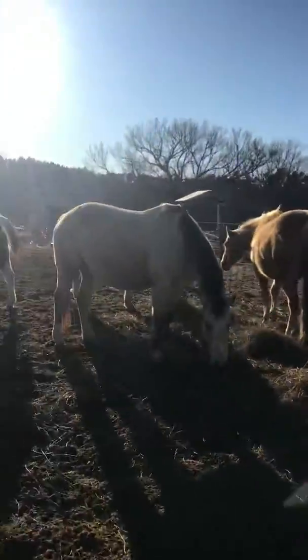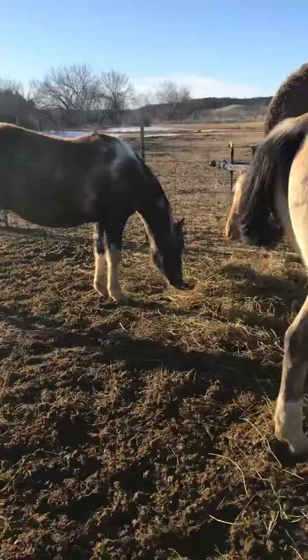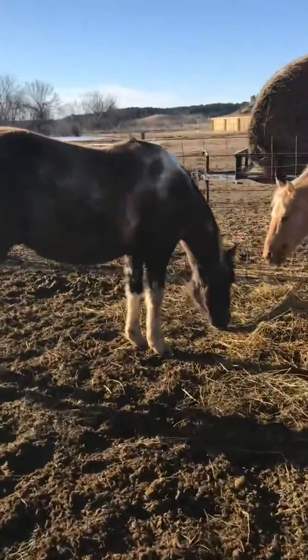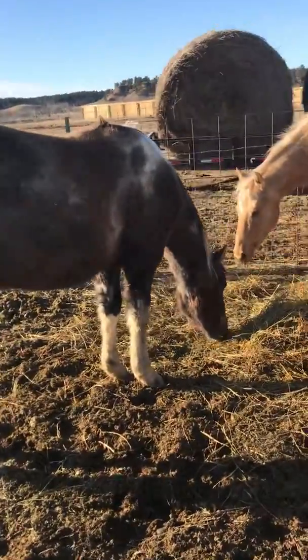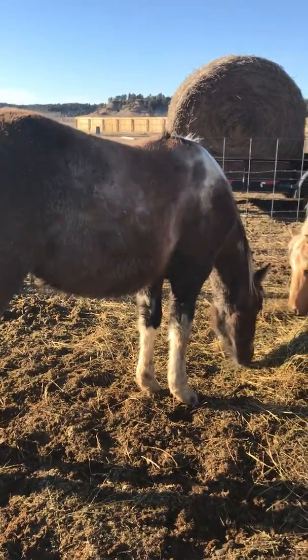And my little pink stallion, he's coming too. Hi, mama. I can show you some on him — he's also broke pretty great. I put one ride on him, really good, and I've got videos on that.